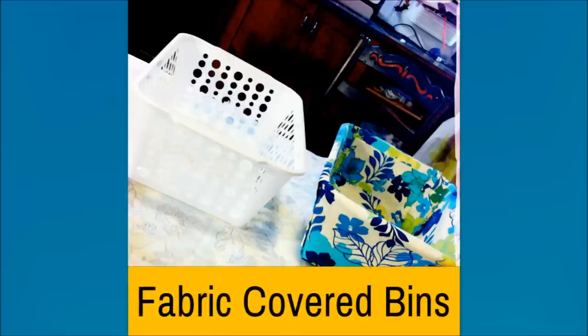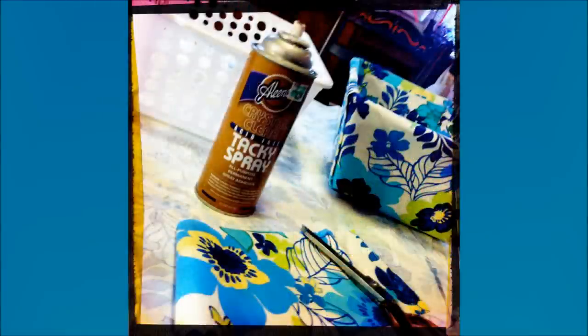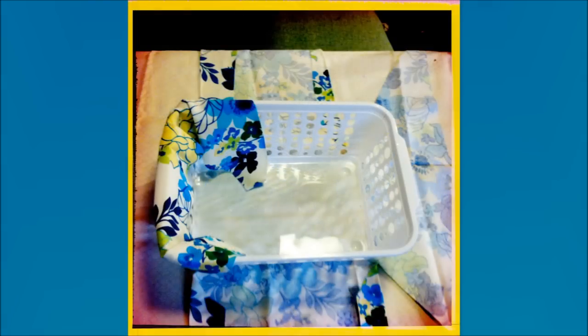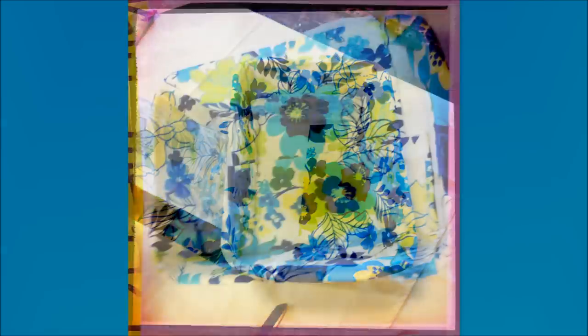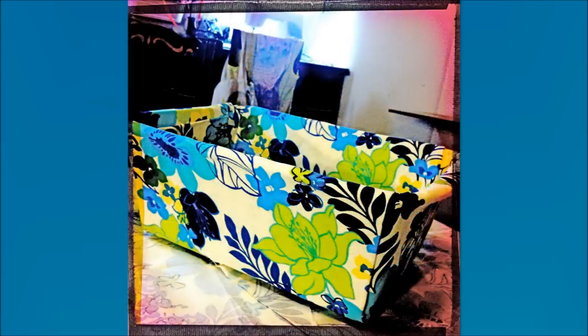Number 16: Fabric Covered Bins. Not all bins should be for trash. If you watch what you put in it, you can turn your waste bin into home décor. Simply choose a nice fabric to cover the bin with. You can get any fabric design for a low price if you don't already have one.